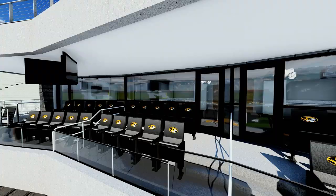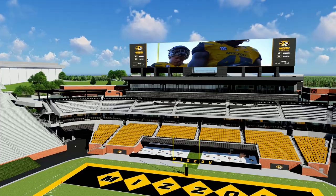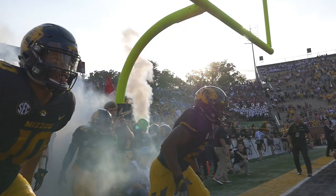The new Faurot Field — home of champions. The best the Show Me State has to offer. A place to cheer, to celebrate, to win. This is the future of Missouri football. Come join us.